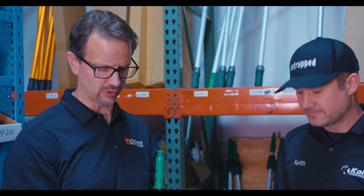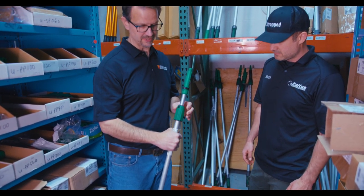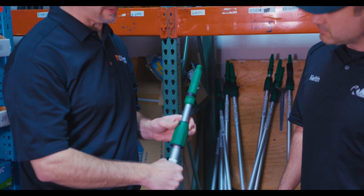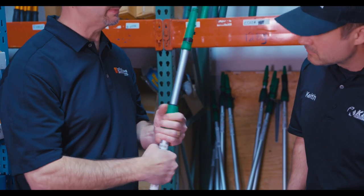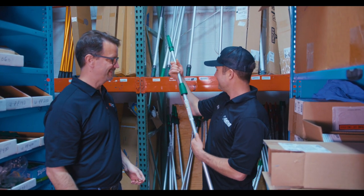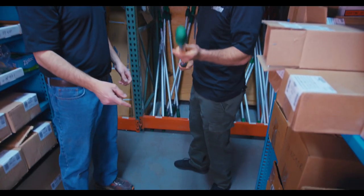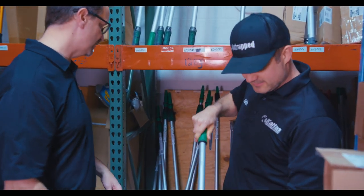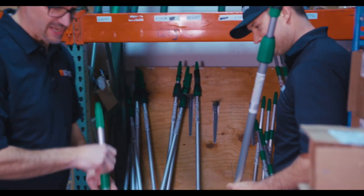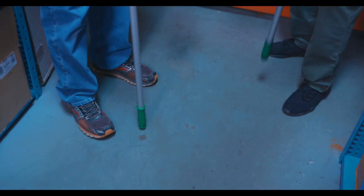Some brands are designed for the ruggedness of commercial use. Unger is one of them — this aisle pretty much has all the Unger items. One thing Unger improved this year: they changed the material of the cone on their poles so it takes less of a twist to lock into place. Out on the job it's quick and snugs in place nicely. They also changed the grip — the old poles always had the complaint that when you'd lean the pole up, it would start to slide out.